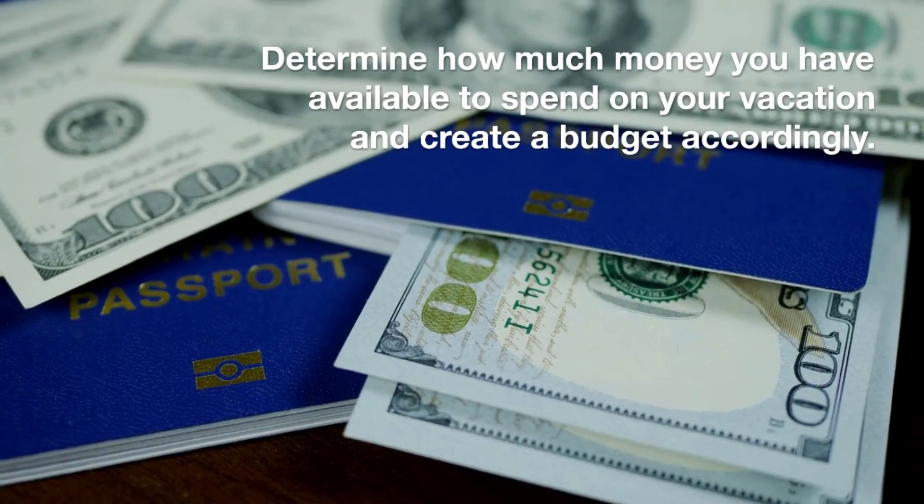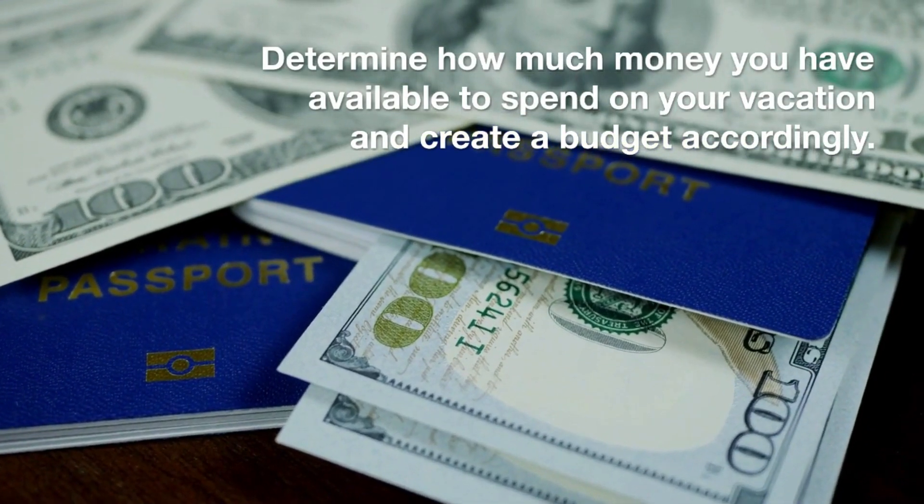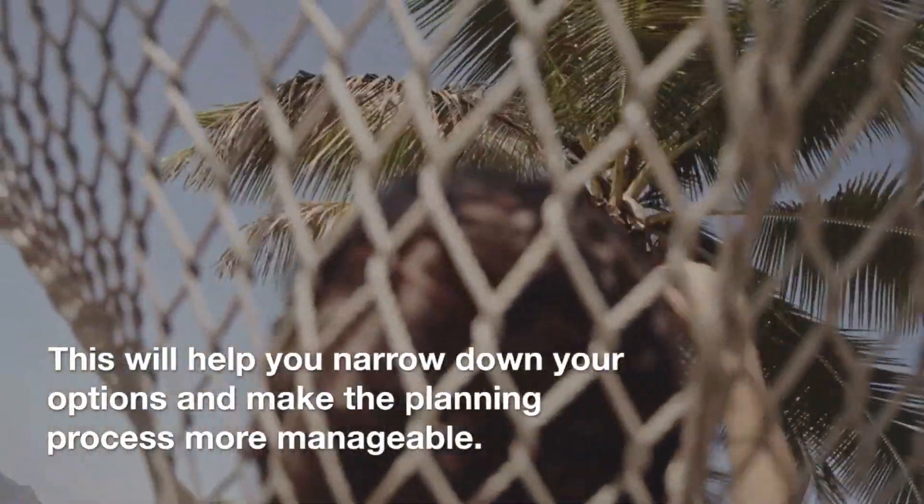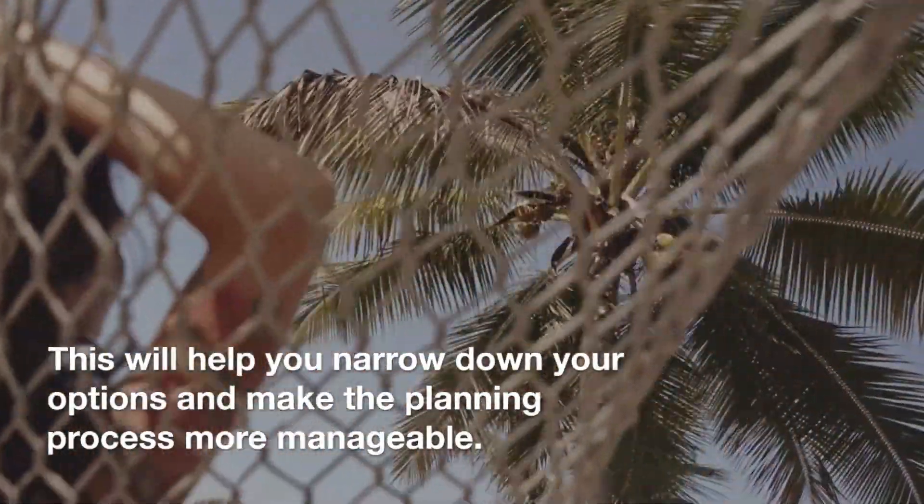Set your budget. Determine how much money you have available to spend on your vacation and create a budget accordingly. This will help you narrow down your options and make the planning process more manageable.